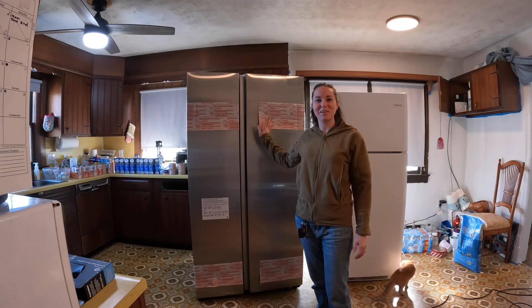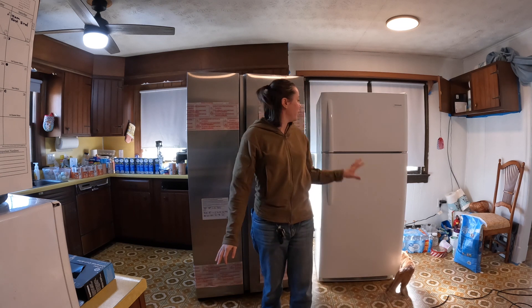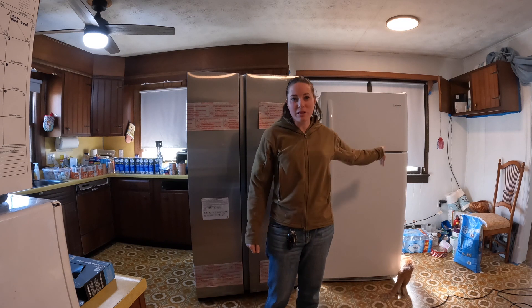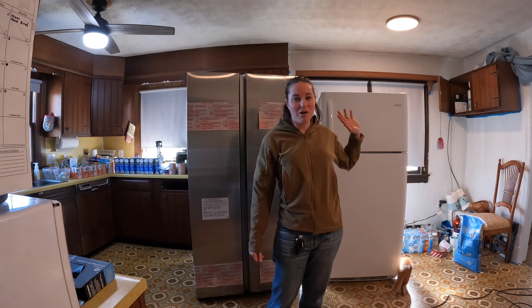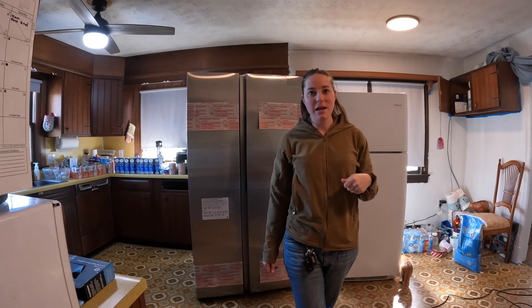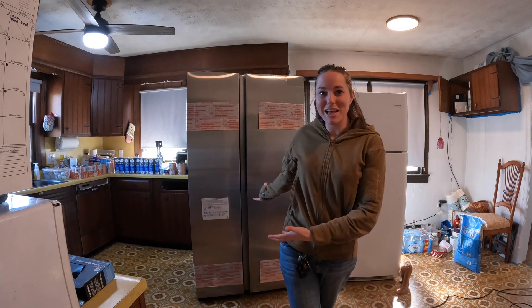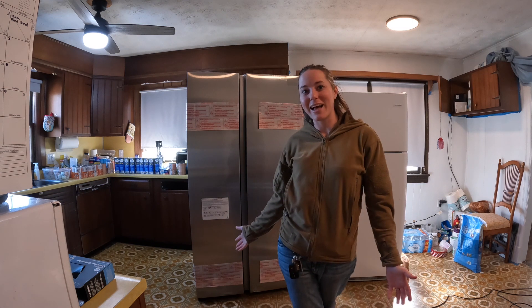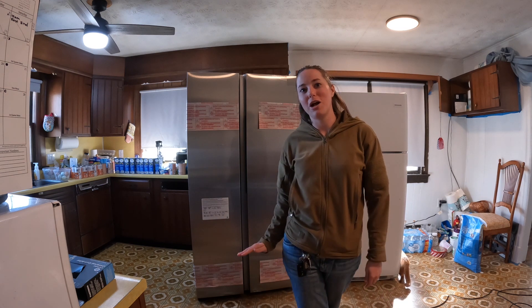Here is our new refrigerator. The old one we're keeping — it still works. We'll be relocating it to another part of the house and possibly giving it away to somebody in need. But like everything in this house, nothing is a straightforward job.